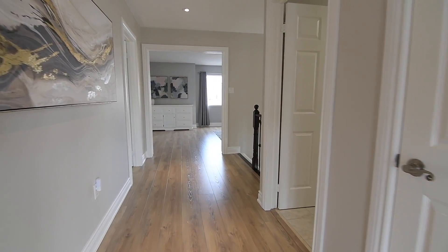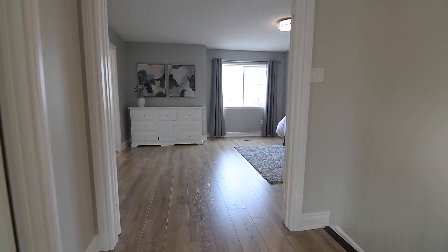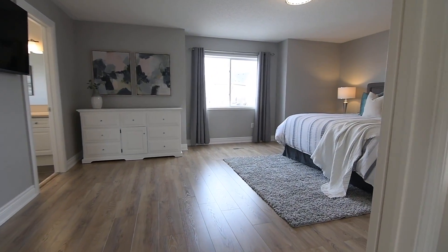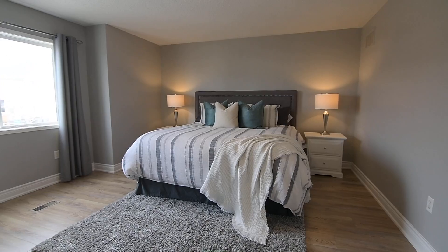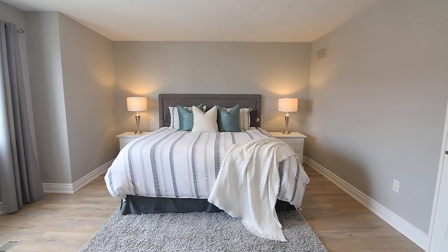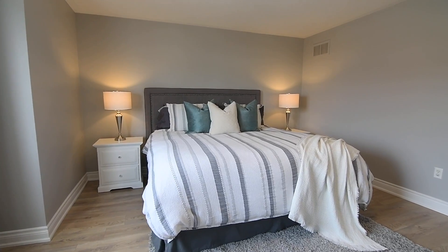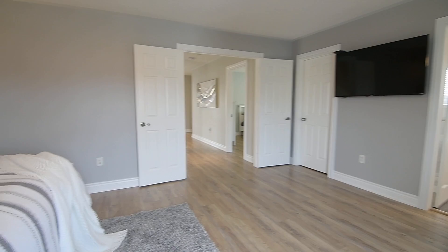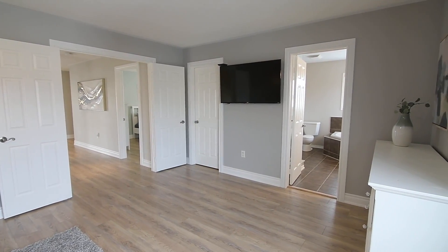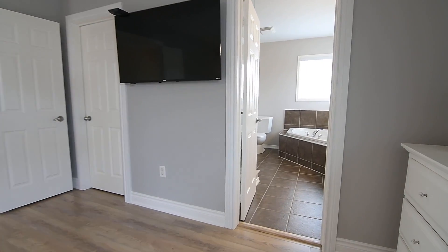At the east end of the hallway is an oversized double door entry into the exceptional master suite — very generously sized and having space for a sitting area by its oversized east-facing window. This personal retreat also showcases a walk-in closet and a spa-like en suite washroom with ceramic finishes throughout, a corner soaker tub with two corner windows above it, a vanity with stone counter and updated lighting, as well as a glass shower area.